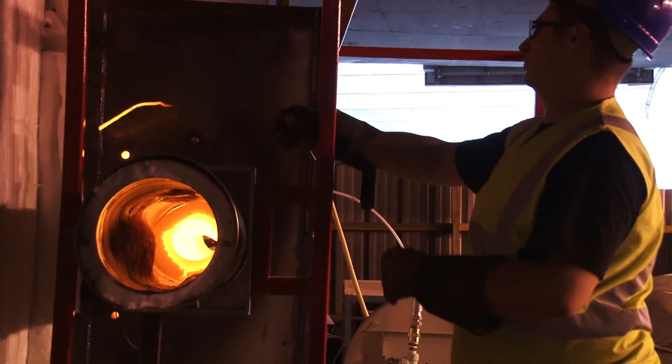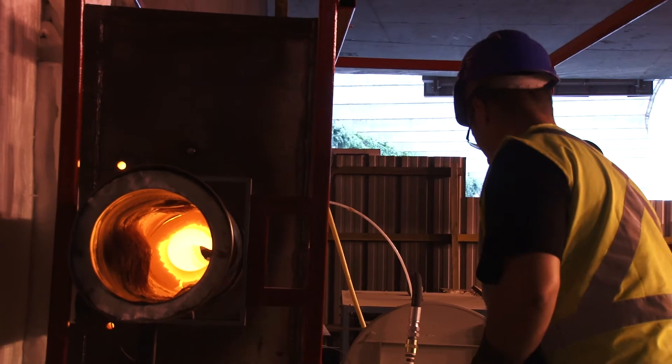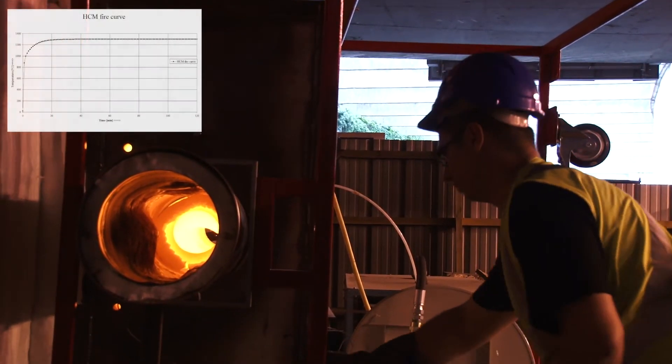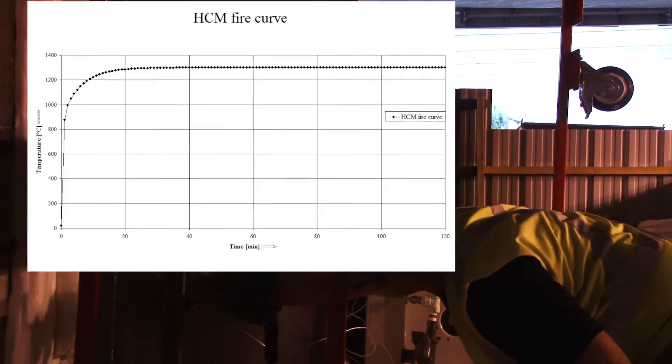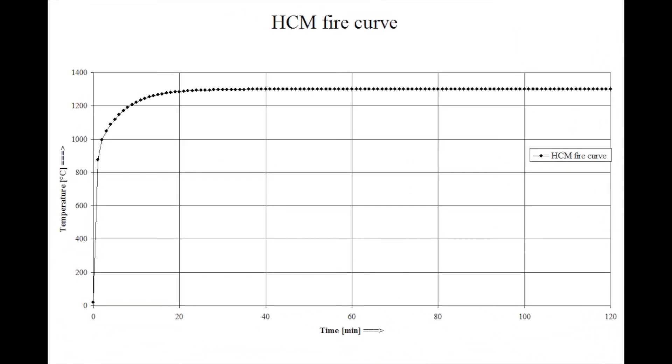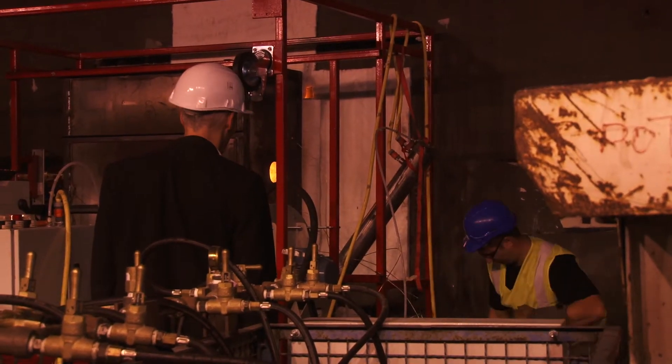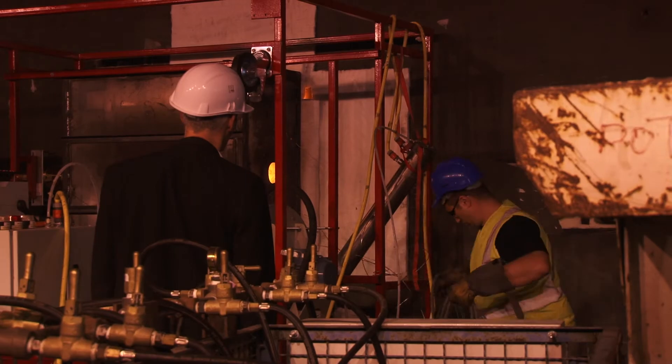The test represents a hydrocarbon modified fire curve — the flames of a large fire. The temperature of such a curve reaches a maximum of 1300 degrees Celsius. The concrete should be able to handle this temperature according to the new fire safety regulation enforced by the French government.